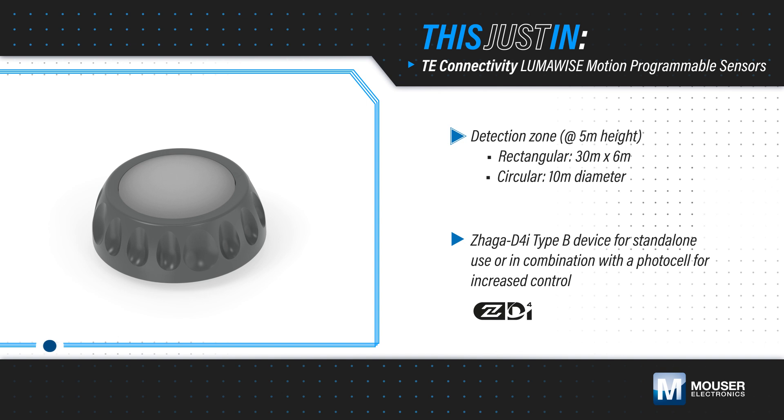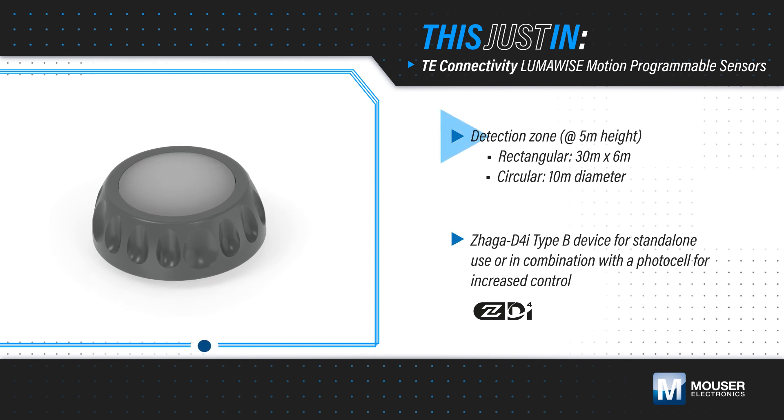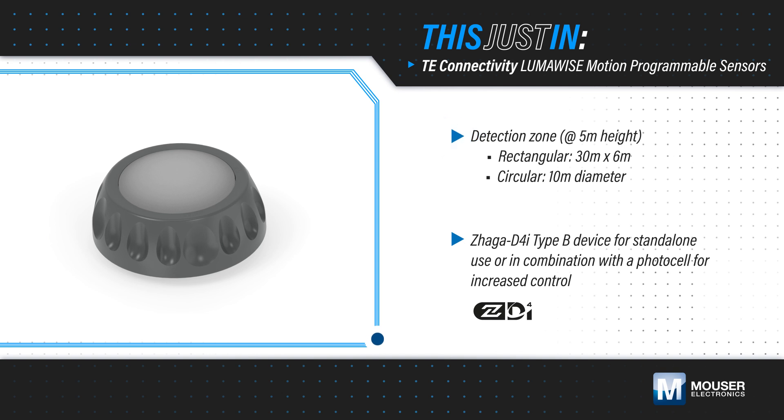TE Connectivity LumaWise motion programmable sensors, available from Mouser Electronics, cause a dimmed luminaire to brighten when they detect pedestrians, wheelchair users, runners, and cyclists in their large detection zone, supporting energy savings while still keeping areas lit when needed.